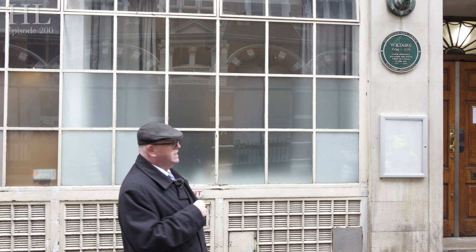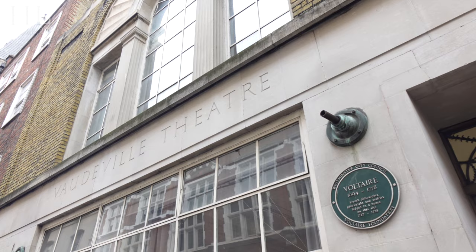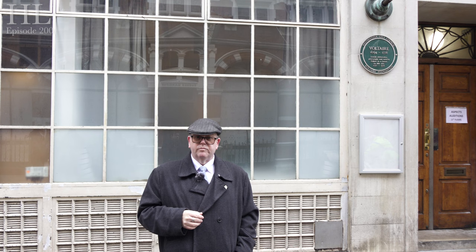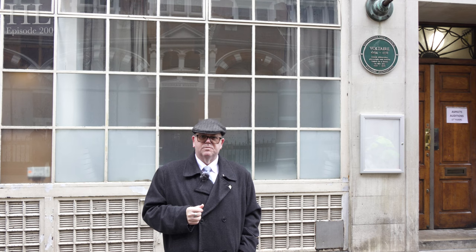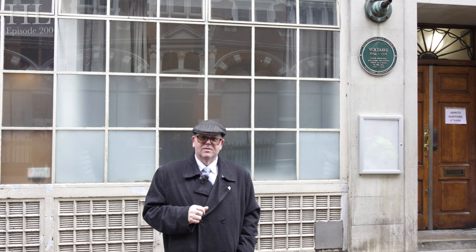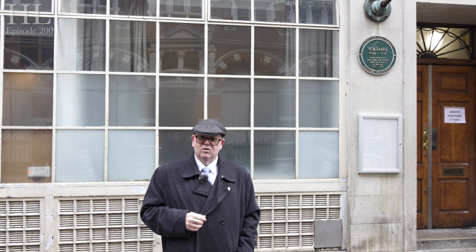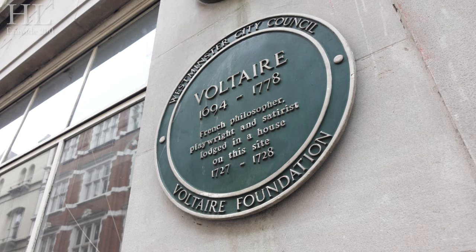Voltaire was exiled from Paris in 1726 and this was one of the places he actually lived in London. Born François-Marie Arouet, with Voltaire as his pen name, he was one of the most famous French writers in history. I think it was 1718 when one of his first plays — the tragedy Oedipus — was performed. In 1715 he was exiled from Paris, and then went back in 1717 where he was placed into the Bastille. In 1726 he was again placed into the Bastille, but only for two weeks, and then he was exiled to London — and this is one of the places where he stayed.